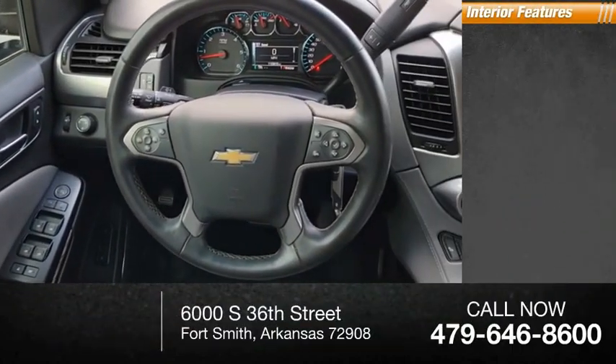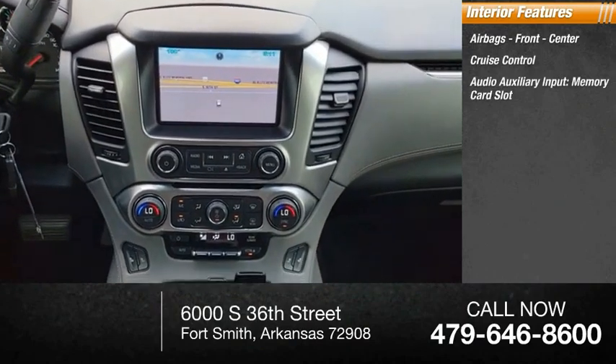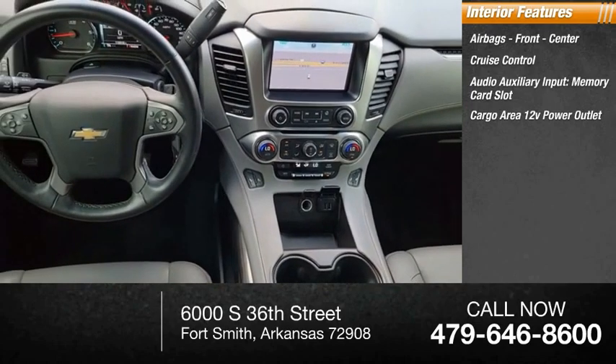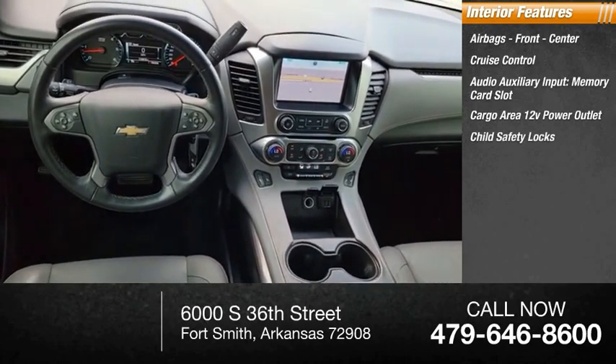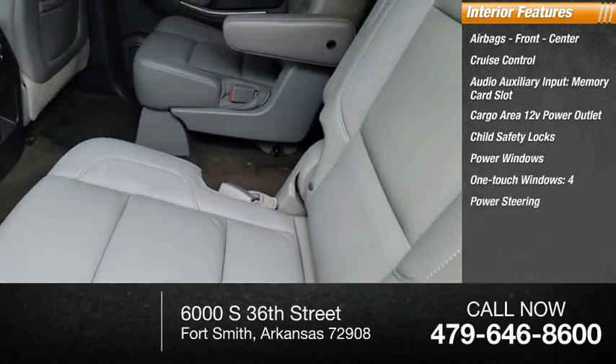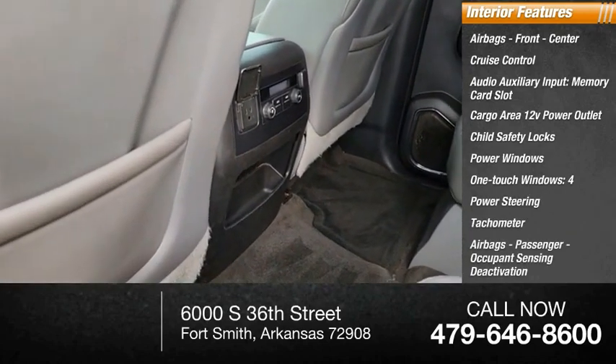Inside you'll find airbags — front, center — cruise control, audio auxiliary input, memory card slot, cargo area 12-volt power outlet, child safety locks, power windows, one-touch windows, power steering, tachometer, and passenger airbag occupant sensing deactivation.